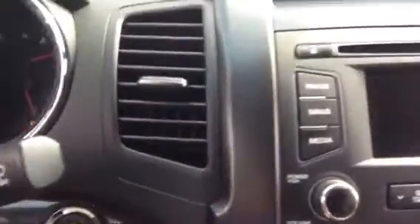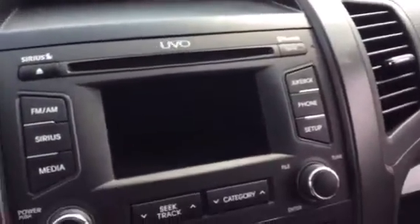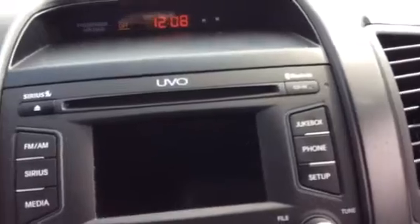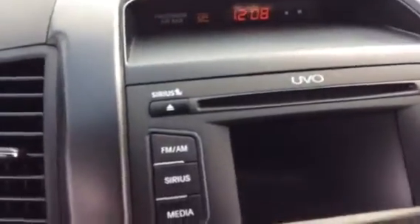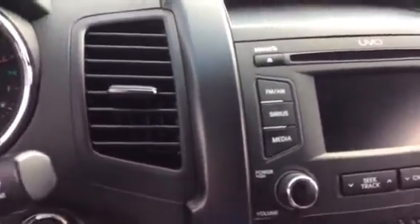This vehicle comes standard with UVO. It does have AM, FM, CD, and Sirius XM is standard on this. UVO stands for 'Your Voice.' You can actually see where it says 'jukebox' in the top right — you can actually load up a lot of your music, almost 500 songs, and then call that music up via voice just like you do with Bluetooth.